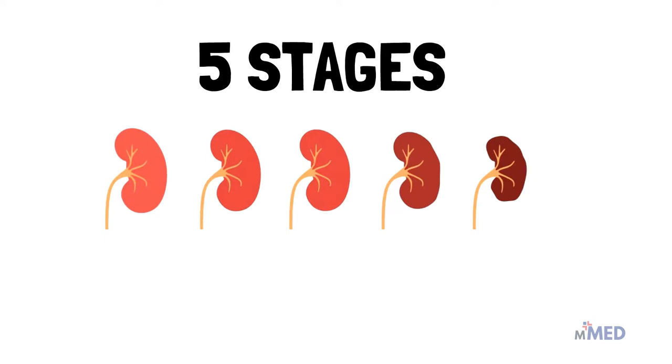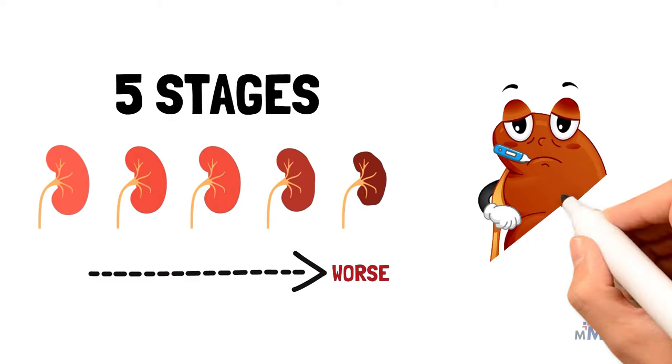Chronic kidney disease is divided into five stages. As the stages go up, kidney disease gets worse and your kidneys do not work well. So at each stage, it is important to take steps to slow down the damage to your kidneys.